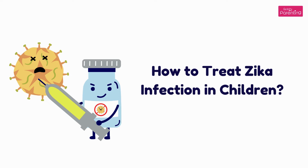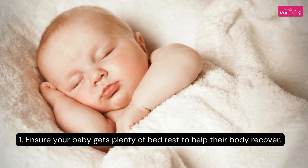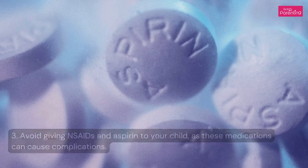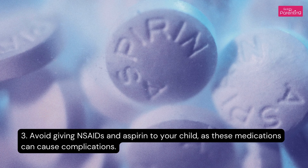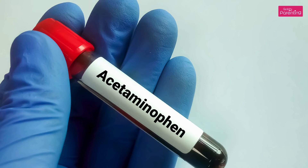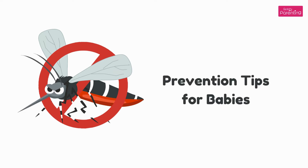How to treat Zika infection in babies: 1. Ensure your baby gets plenty of bed rest to help their body recover. 2. Keep your baby hydrated by breastfeeding. 3. Avoid giving non-steroidal anti-inflammatory drugs and aspirin to your child, as these medications can cause complications. 4. Use acetaminophen to reduce fever and alleviate pain.